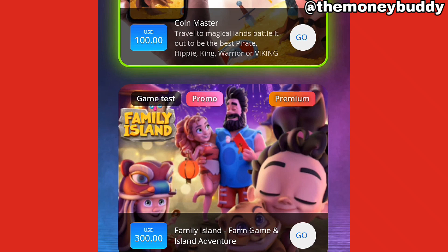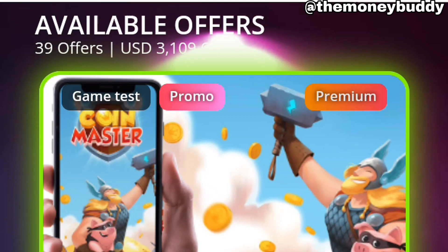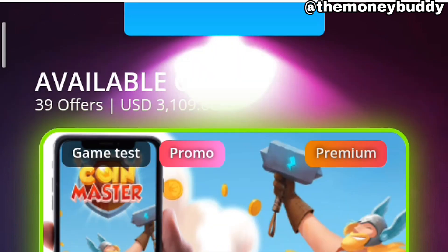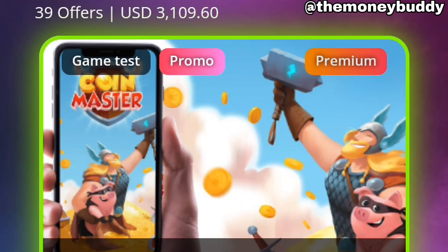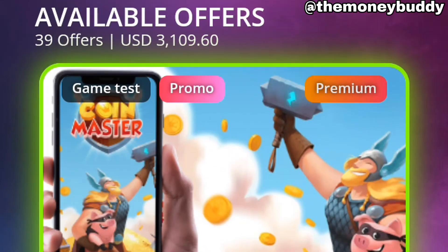After you've downloaded the app, you're gonna see something like this displayed to you. Right now, you can see I have available offers over here — I have 39 offers available for me. If I can complete the 39 offers, I'm gonna be getting paid $3,000.